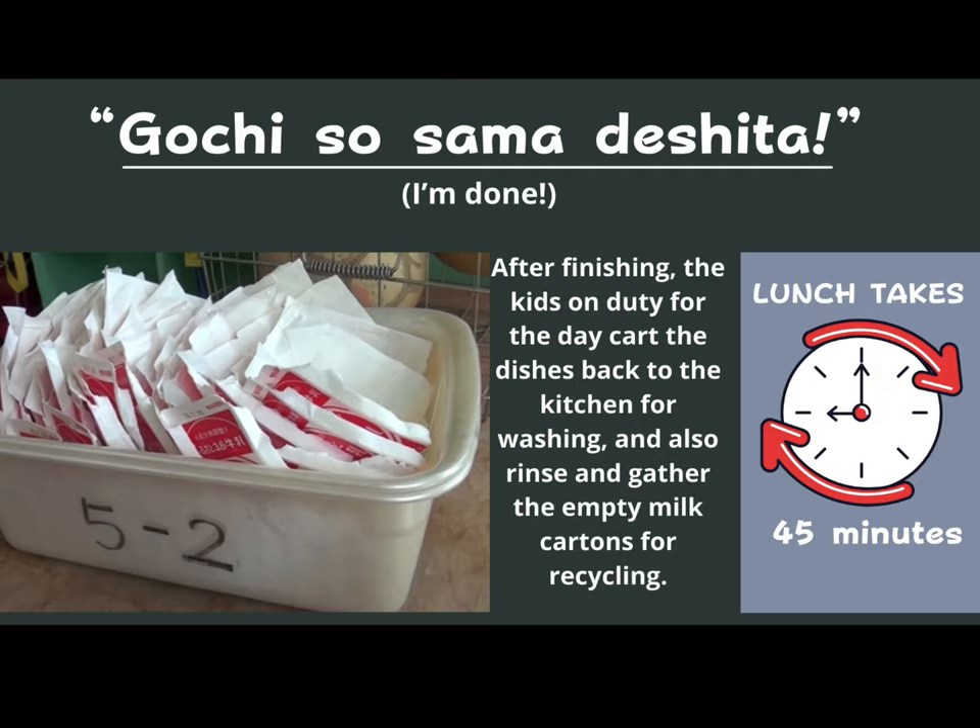After finishing, the students will say a phrase to express thanks for the food and to indicate they are done. The kids on duty for the day will then cart the dishes back to the kitchen for washing. They will also rinse and gather the empty milk cartons for recycling — rinsed out, laid flat inside a carton, and returned to the cafeteria. Lunch altogether takes about 45 minutes, even after all students have been served and everything has been cleaned up.